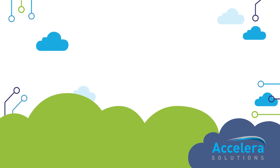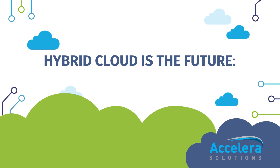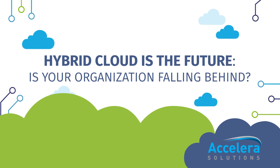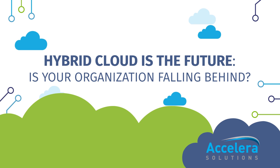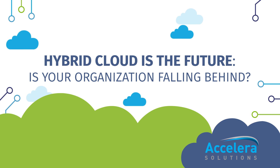For many organizations, neither a fully on-premise IT model nor a fully cloud-based IT model can accomplish every organizational need. It's because of this that hybrid clouds are becoming a popular approach to IT across every industry.